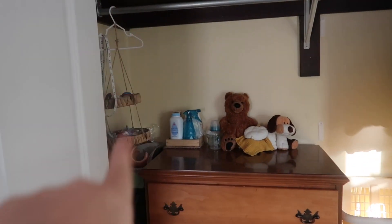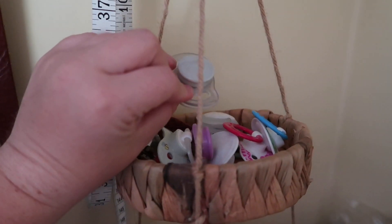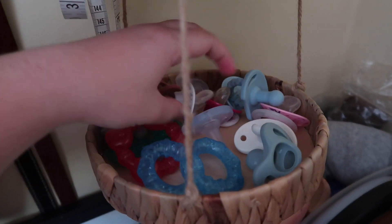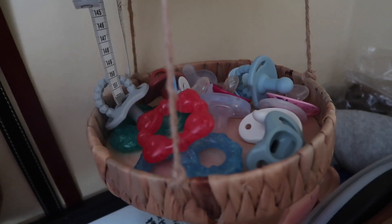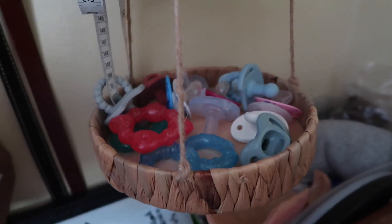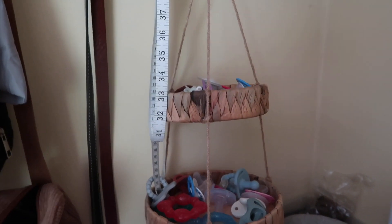Let's start on this side. I have this hanging basket thing that I got at Target — it holds all of the magnetic pacifiers at the top and all of the regular pacifiers, the ones that still have the nipple intact, on the bottom. I also have some teething toys. These were actually from me when I had my wisdom teeth surgery, which is kind of funny. I also have a regular measuring tape I use when ordering clothes online to make sure I get the correct size.